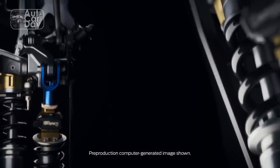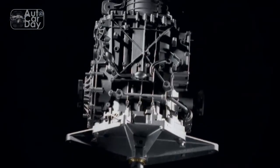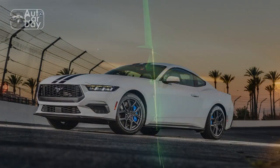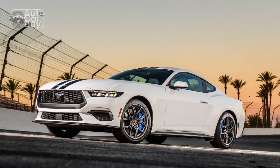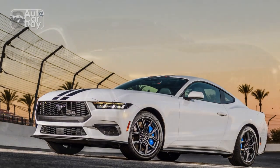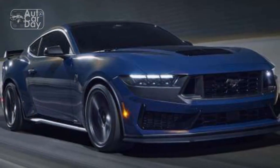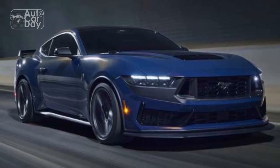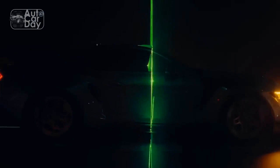Design and aerodynamics. The 2024 Mustang EcoBoost receives subtle yet impactful design updates that enhance both aesthetics and aerodynamics. The sleek, sculpted body lines not only pay homage to the Mustang's heritage but also contribute to reduced drag. The revised front grille and rear spoiler not only add to the car's aggressive look but also assist in optimizing airflow, aiding fuel efficiency.